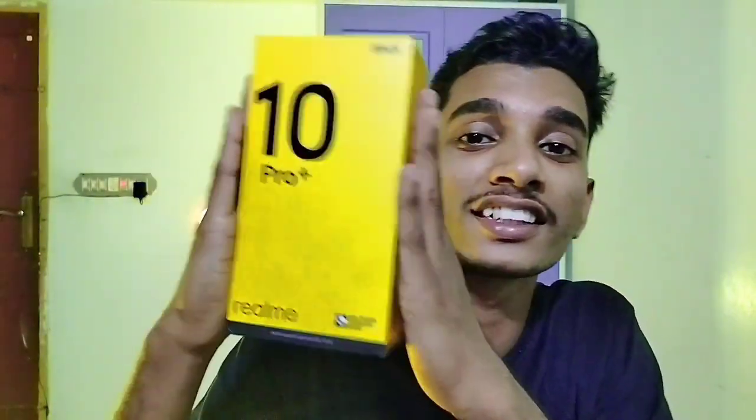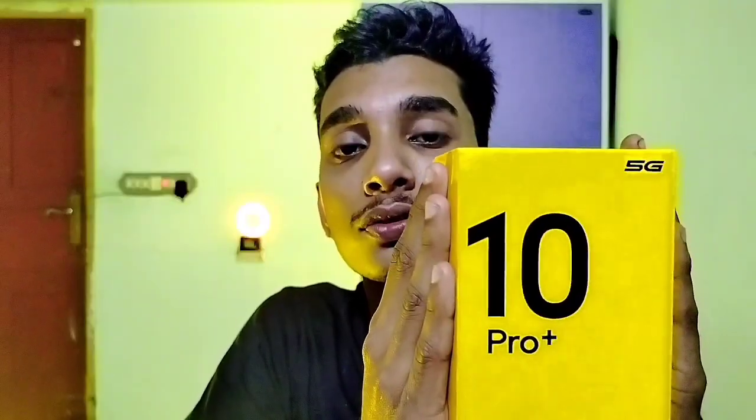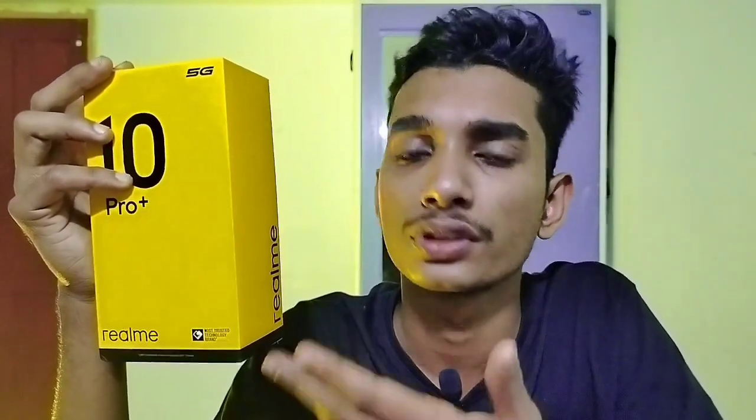Hello guys, welcome back to another video. This is the Realme 10 Pro Plus 5G - the one and only phone which has a curved display under 25,000 rupees. Let's check out whether it's actually worth 20,000 rupees comparing with its predecessor. Let's get started.